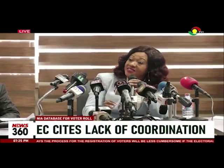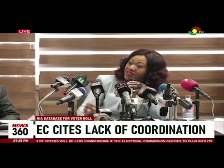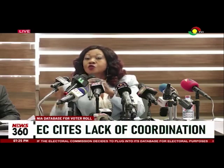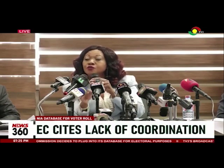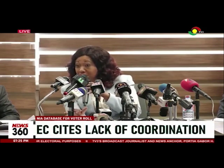However, the EC voter card is done on polling station basis; it drills down to a person's polling station. And so it enables the commission to know the number of registrants in each polling station and plan adequately for them.